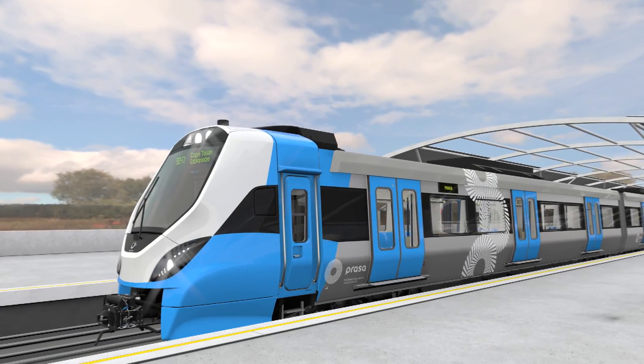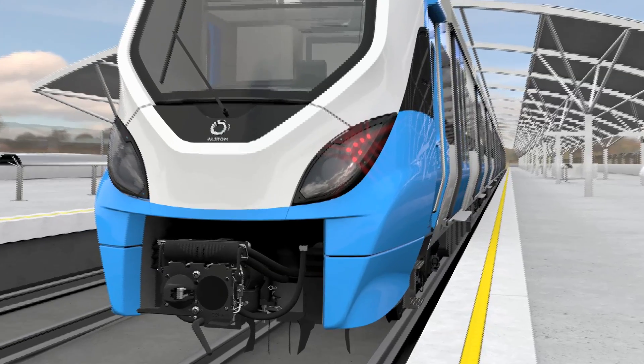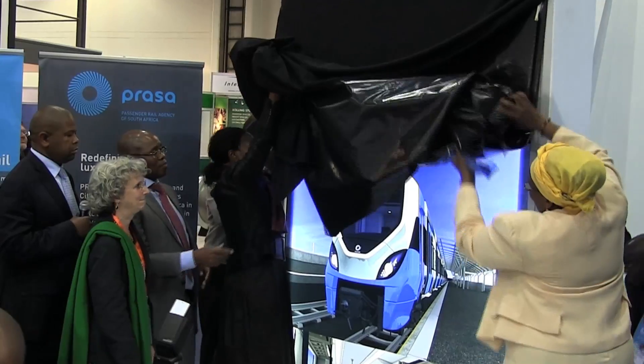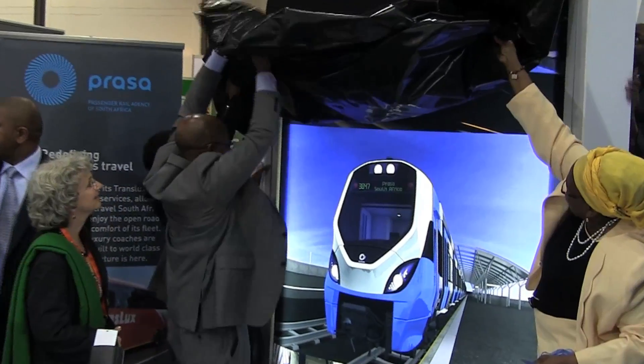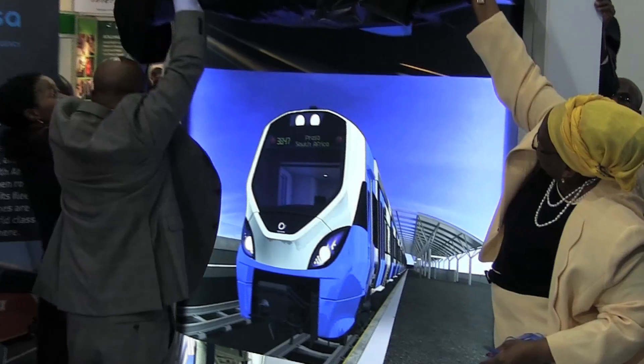A whole new fleet of trains from Zanzi installed with the latest technology. The Passenger Rail Agency of South Africa and Gibella Empowerment Consortium recently unveiled the designs of the country's world-class metro trains. The event took place at the Sandton Convention Center during the Africa Rail Exhibition on the second of July.